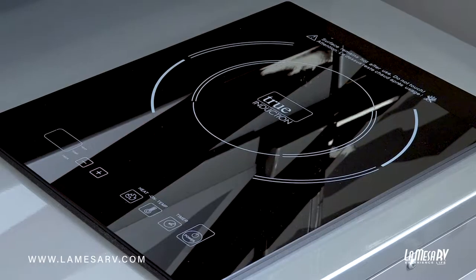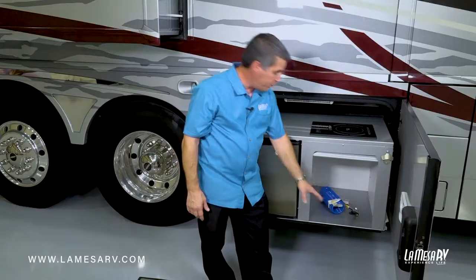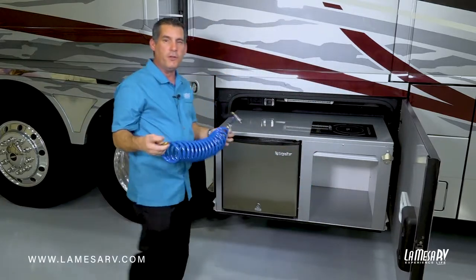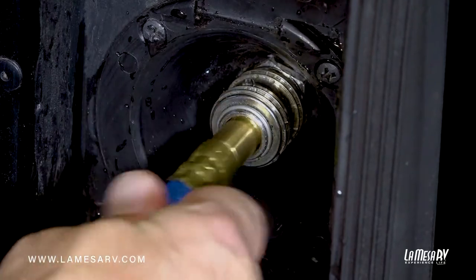There's an outdoor fridge and an induction stovetop. You'll also find a little appliance garage or storage area. It comes with a hose — just a little quick rinse hose — with a port right here where you go ahead and put it in.